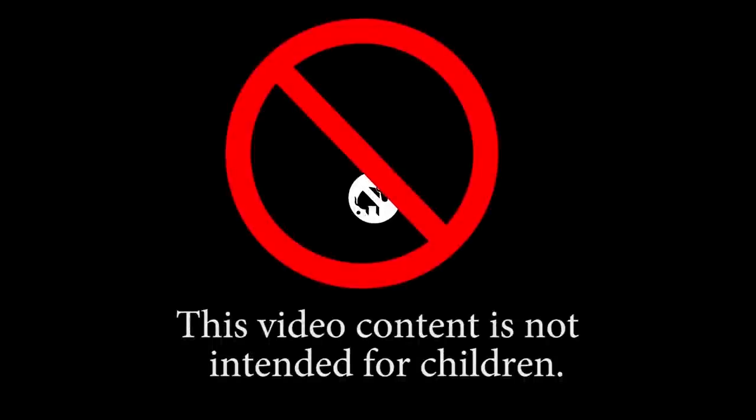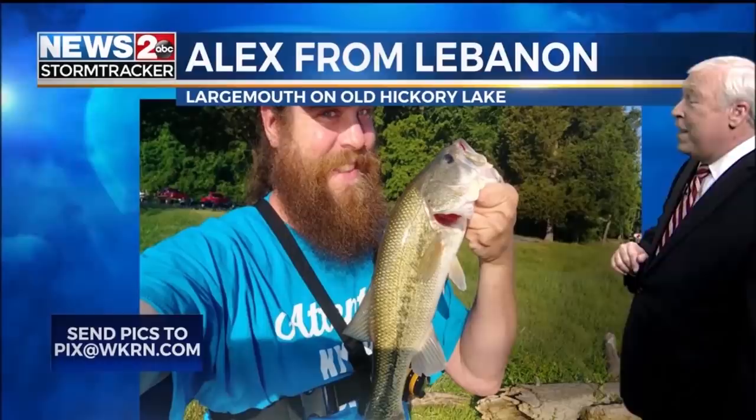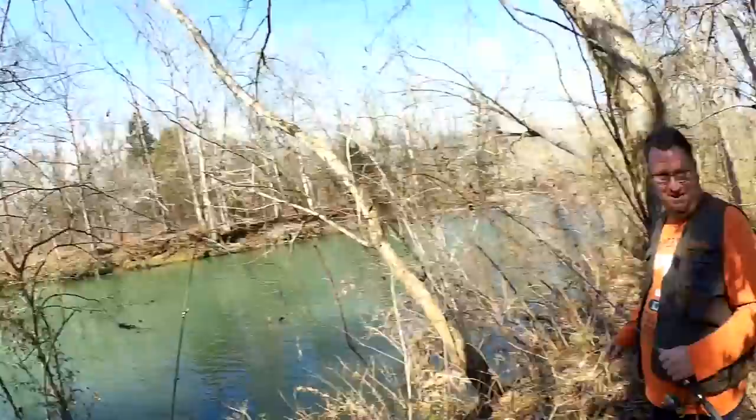This video content is not intended for children. This is Alex from Lebanon — a nice large mouth — doing the selfie thing on Old Hickory Lake. Welcome back to Realistic Fishing. Today I'm at a creek I don't normally fish at with a local named Seth. I'm going to start out with a jig head and some night crawlers, and I think he's starting with crappie nibbles.